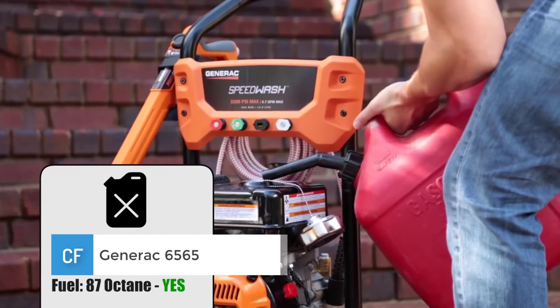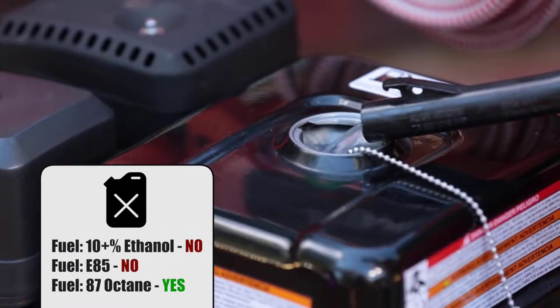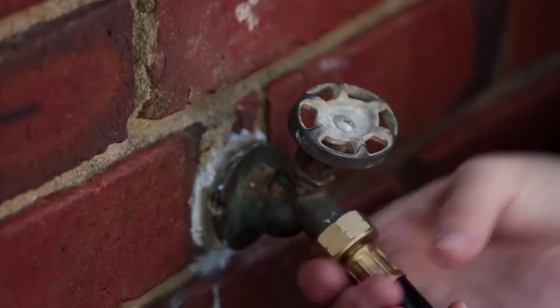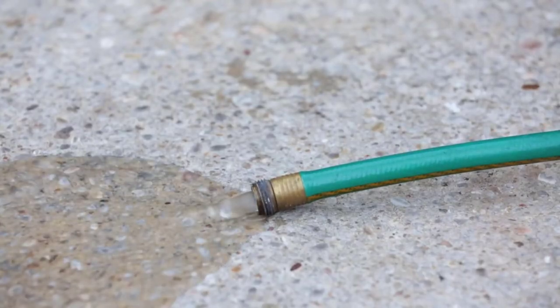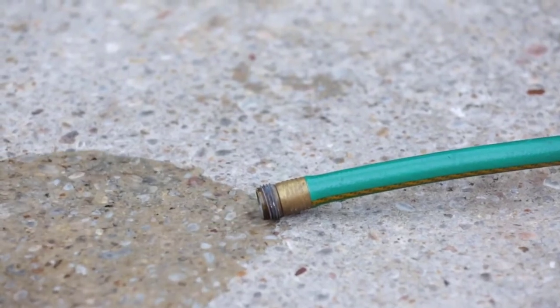Number one: Generac 6565. The Generac 6565 is by far our favorite and will certainly be your favorite too, if you don't mind spending a bit more. This unit is all about dependable cleaning performance, powered by an unrivaled 420cc Generac engine, outputting a remarkable 4200 PSI and a 4 GPM water flow rate. It makes short work of all demanding cleaning tasks.